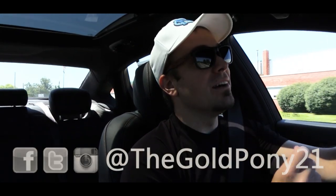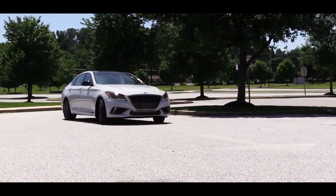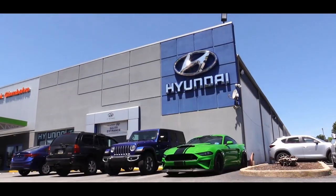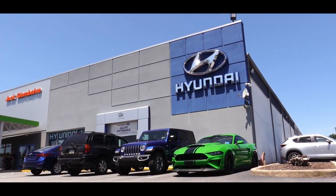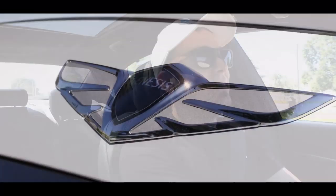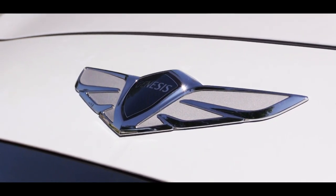What is up you guys, welcome back to another one. If you're new to the channel, I am Gold Pony and today we are in the new 2019 Genesis G80 Sport, courtesy of Jack Giambalvo Genesis in York, PA. They actually just got done talking about plans to build a standalone Genesis dealership in the area, which is pretty exciting.